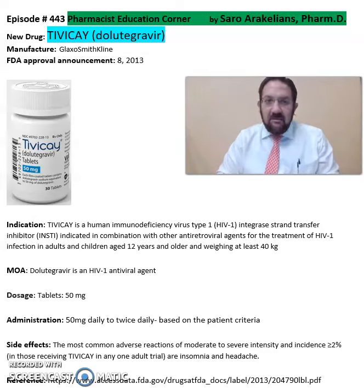So what is TBK or Dolutegravir? TBK is from GlaxoSmithKline Pharmaceuticals, FDA approved in 2013.